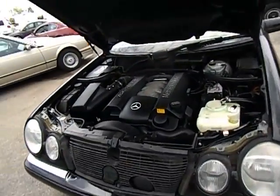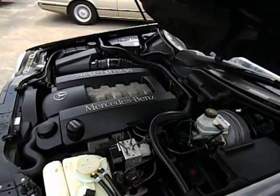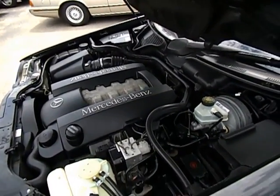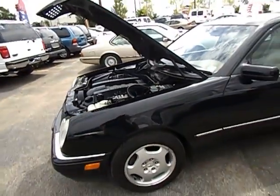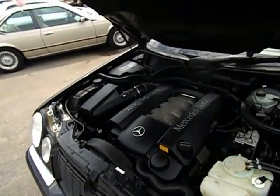It's the E430 Mercedes-Benz, 96,000 miles. This is a '99 — give us a call, best way to reach us is 516-755-2277.